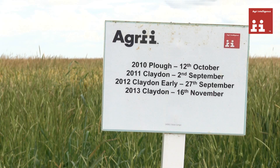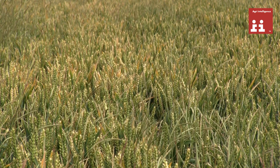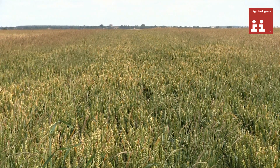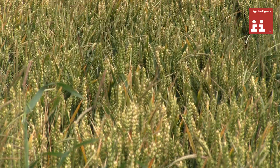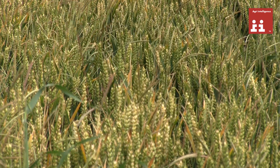Now where we ploughed in 2010 and have direct drilled for the next three years — this is actually the best Claydon drill system result we have, and clearly shows that the impact of the plough in 2010 is still evident in summer 2014. So now maybe we have to consider whether we bring the plough back in in 2015 or actually direct drill it once more.